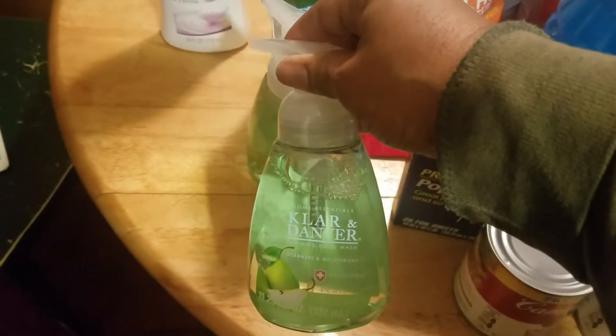Not hand sanitizer — Lord have mercy — hand soap. And it's the chlorine damper, and this is pear.